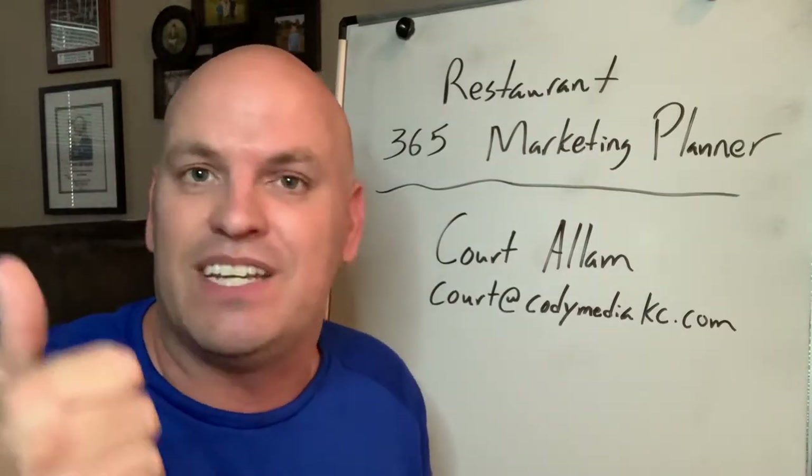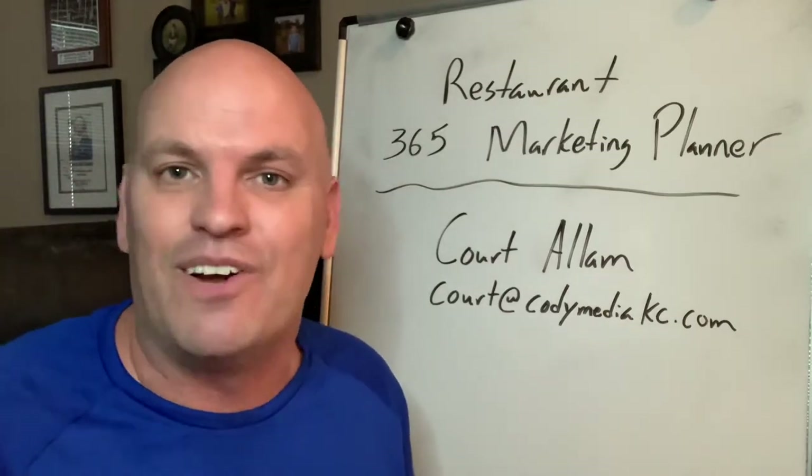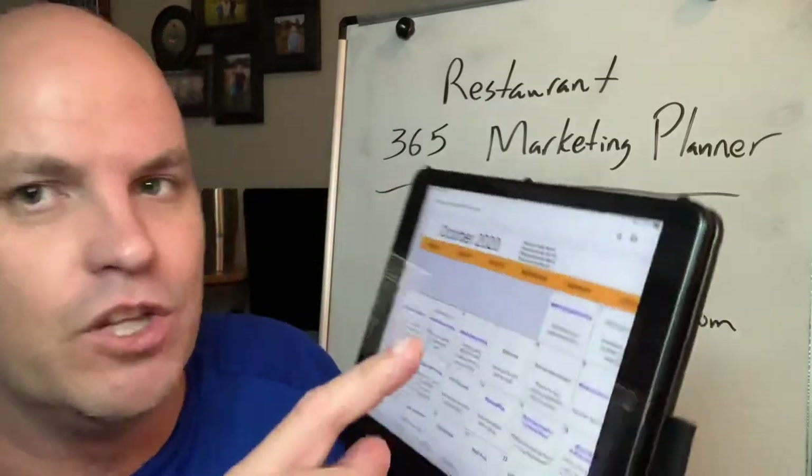It can be adapted for any type of restaurant as well — from Mexican, pizza, a bakery, brewery, carryout only, anywhere in between. So let me give you a little preview.